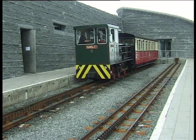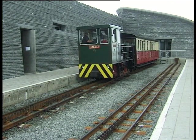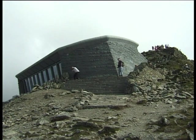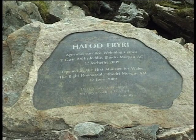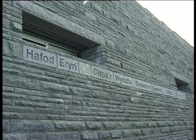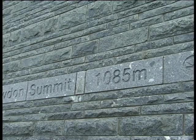The old station and café building, once referred to by Prince Charles as Wales' highest slum, has now been replaced by the purpose-built visitor centre, Hafod Eryri. Following a two-year battle against some of the worst weather on record, it was finally opened in June 2009 by the First Minister for Wales, the Right Honourable Rhodri Morgan. The building provides an opportunity to learn more about the mountain's significance as a recreational and environmental resource, with much of the interpretation being built into the fabric of the structure.